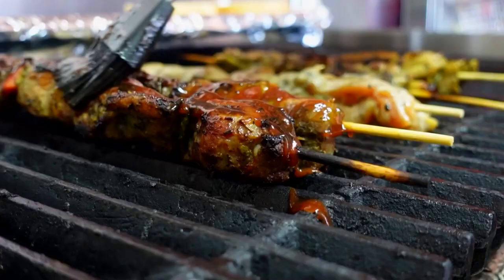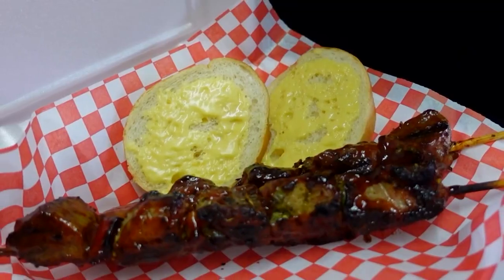That's what San Antonio is about. You're gonna love it — you're gonna be in love with Pinchito, and we're here to serve you. Lexi Hazlett, KENS 5, Neighborhood Eats. If you know a place Lexi should check out, you can email her or send her a message on social media.